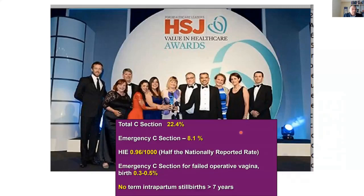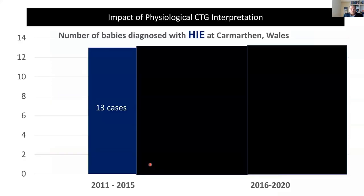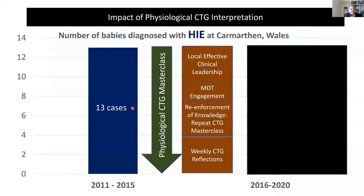Our team got a national award in 2016 for low total cesarean section, low intrapartum cesarean section, and — what I'm very proud of — half the national average of cerebral palsy and HIE. You might say we need long-term data. This is a hospital in Carmarthen in Wales. You can see their HIE rate was about 13 cases. And this is not only about physiological training through masterclasses.